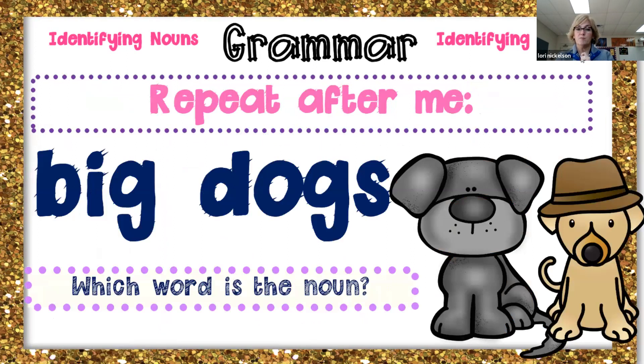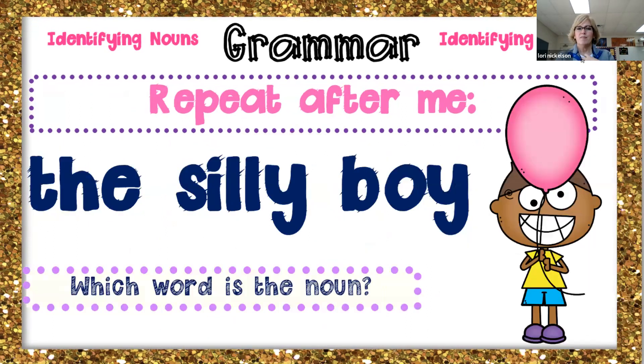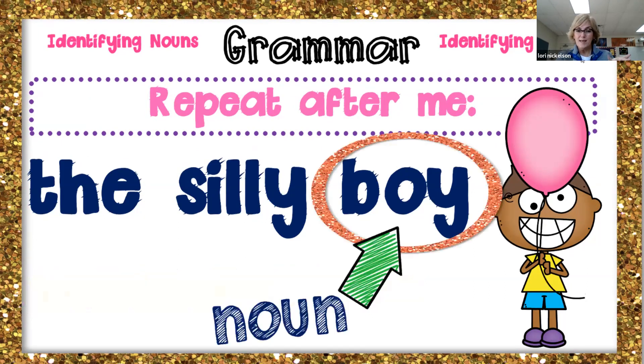Repeat after me: big dogs. Which word's the noun? Dogs. Yes, dog is the noun. Repeat after me: the silly boy. Which word's the noun? Boy is the noun. Awesome job.